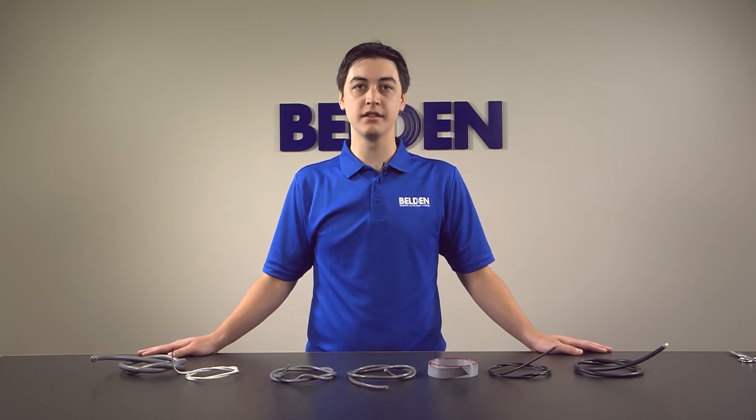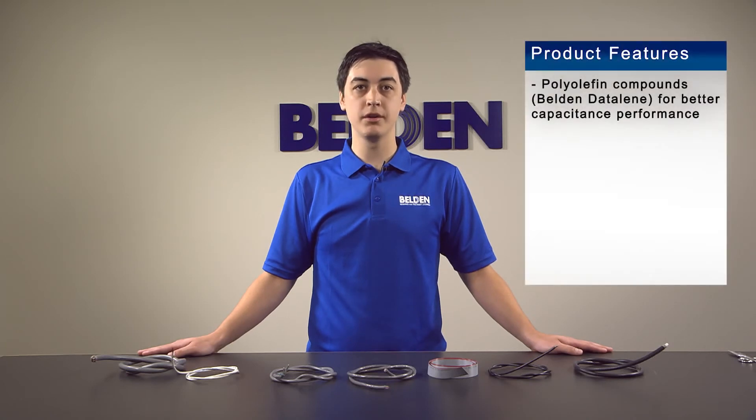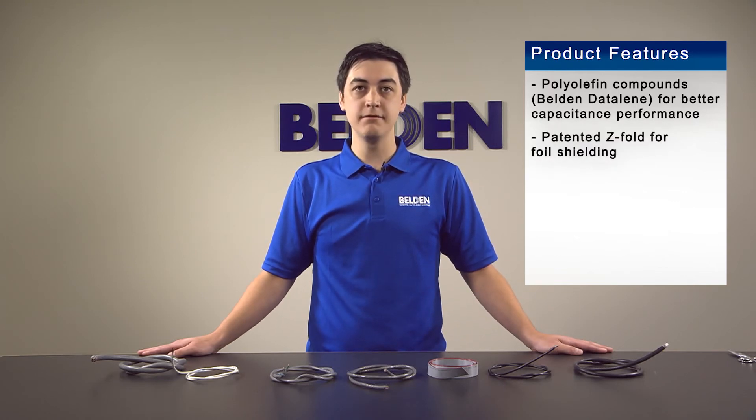Each of these cables in this product line were designed with a specific application in mind. Because of that, many of them feature polyolefin compounds like Belden Dataline because they provide better capacitance performance compared to PVC. They feature patented Z-fold foil shielding that adds a shorting fold to prevent electromagnetic ingress or egress, and an isolating fold to prevent the shield from contacting the conductors. They feature robust designs that meet or exceed UL standards.